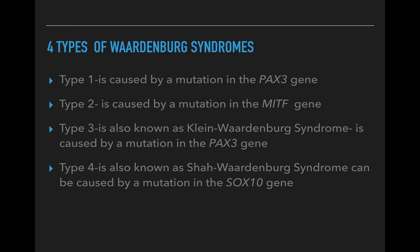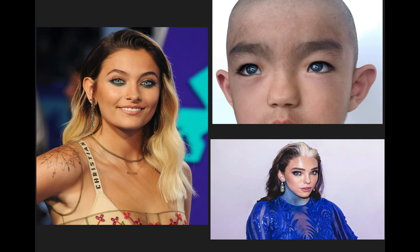Type one is caused by a mutation in the PAX3 gene. It is characterized by congenital hearing loss, graying of the hair, discoloration of the eyes, and a wider gap between the inner corners of the eyes. It is also typical for type one to have a high nasal bridge or a flat nose tip, smaller edges of the nostrils, and a unibrow — like in the picture of the young boy shown earlier.